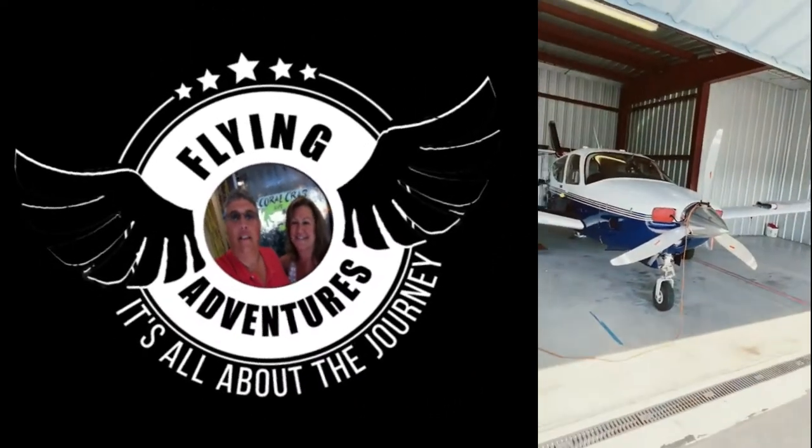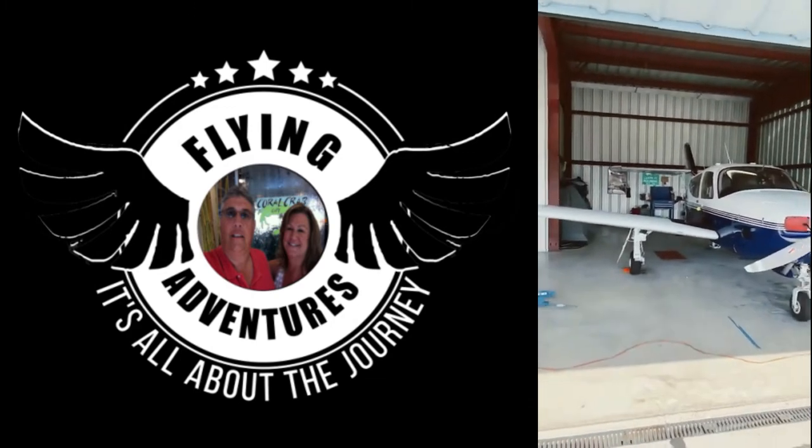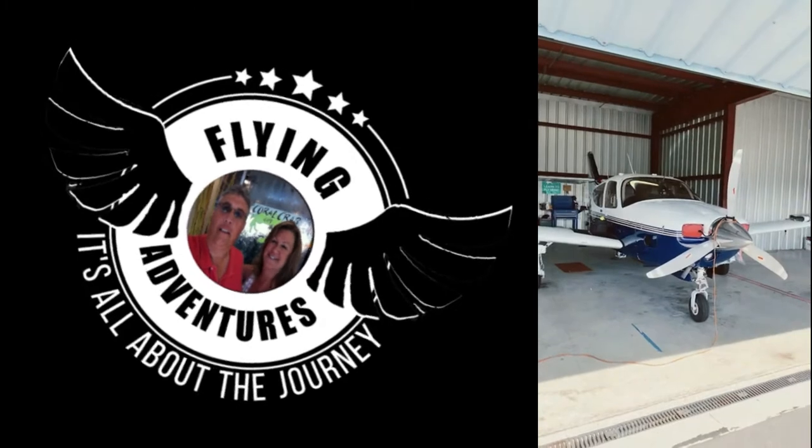Good morning from Ocean City Airport. We are back from Vero Beach. The oil's been changed, the outside of the airplane is nice and clean, and the hangar's even clean. Time to detail the interior. Check out our videos at Our Flying Adventures.